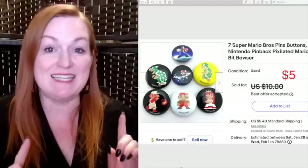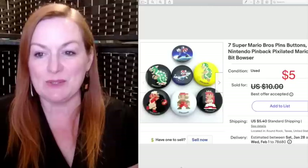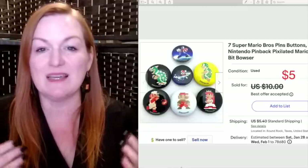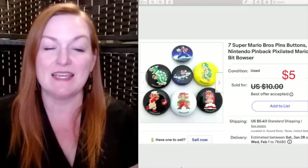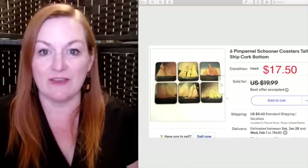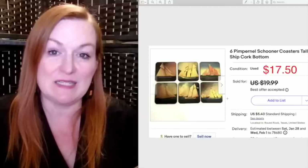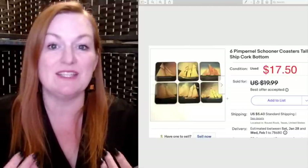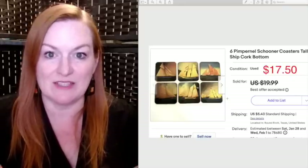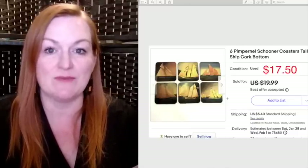These buttons I found at a garage sale — I've had them for quite a while. These Super Mario Brothers pins sold for $5. I did take a best offer on these because I'd had them listed for quite some time and I've been trying to move my inventory, so I've been taking best offers quite a bit lately. I also frequently sell coasters — they can sit a little longer but you can usually get them cheap, and they sell for a fair profit. I got these at a garage sale and they sold for $17.50. I bought them for a dollar.